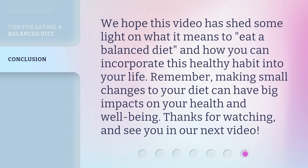We hope this video has shed some light on what it means to eat a balanced diet, and how you can incorporate this healthy habit into your life. Remember, making small changes to your diet can have big impacts on your health and well-being. Thanks for watching, and see you in our next video.